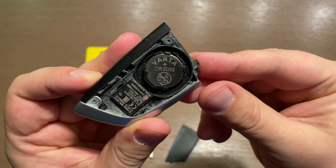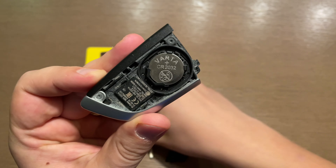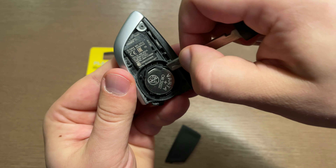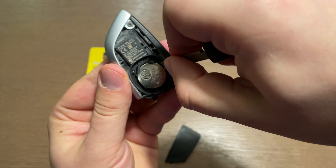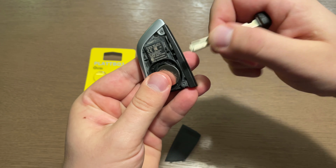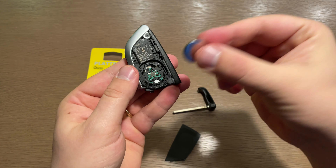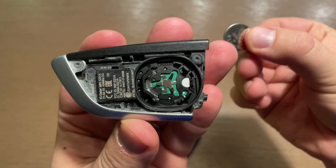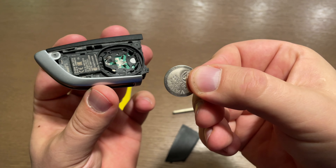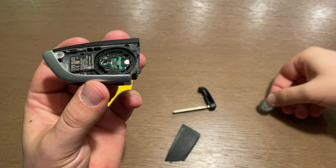Remove the battery door gently with your fingers, being careful not to break anything. Here is your battery — the same CR2032. I removed it using the emergency key: you just put it under the battery and pop it out. It's quite easy and you likely won't break anything doing this.